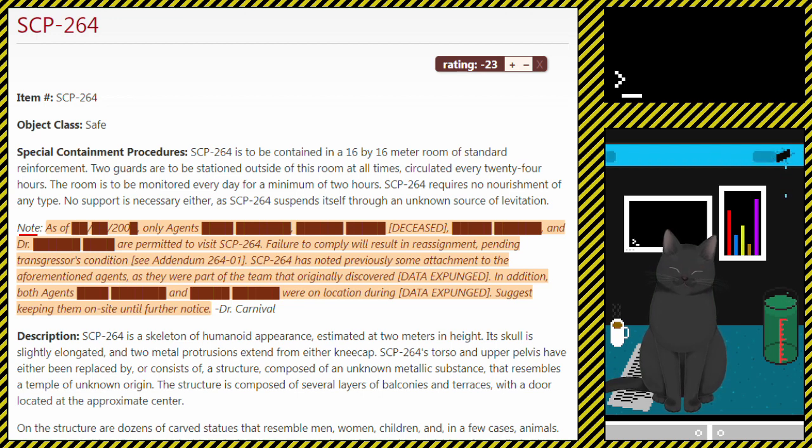In addition, both agents [redacted] and [redacted] were on location during [data expunged]. Suggest keeping them on site until further notice. — Dr. Carnival.